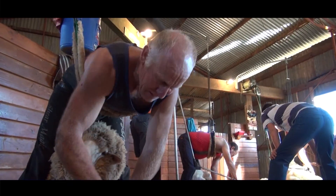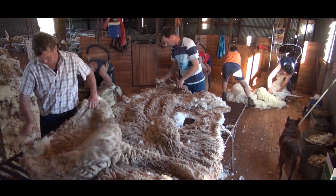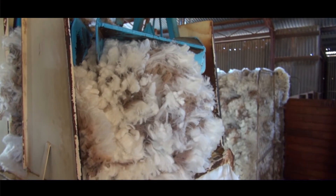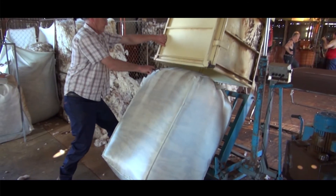It's shearing time too. Both Gumdale and the springs are humming to the sound of the shearing sheds in action. At Gumdale, 800 sheep are being shorn and the wool ends up in these 90 kilo bales ready for shipping.